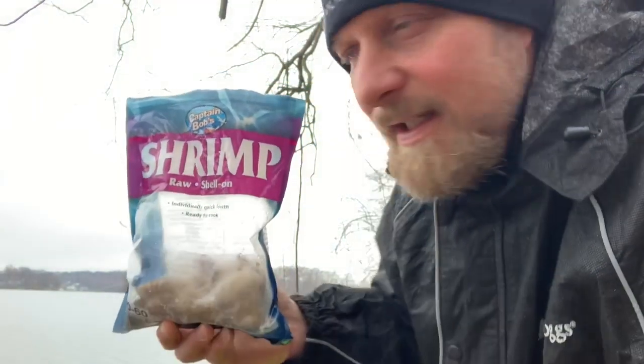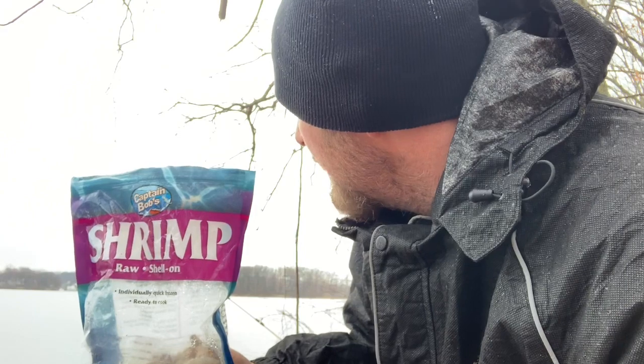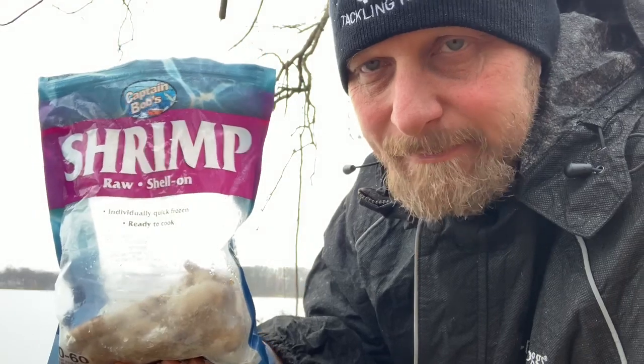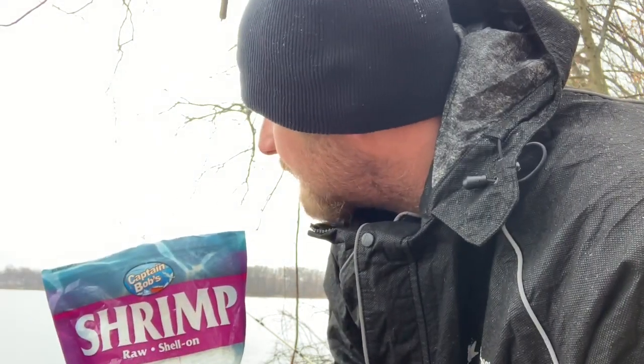What I am using today is raw shrimp, still got the shell on it and the tail. I'm a fan of using bait out of the water, but again it goes back to my boat being down. I always keep at least two or three bags of frozen shrimp in my freezer because it's accessible — I can get to it. I can go out for a quick fish if I want to like I'm doing today. I can always get to these things, and they work pretty good at times.